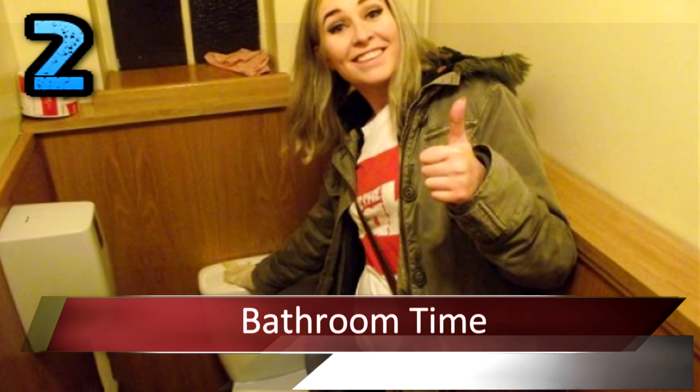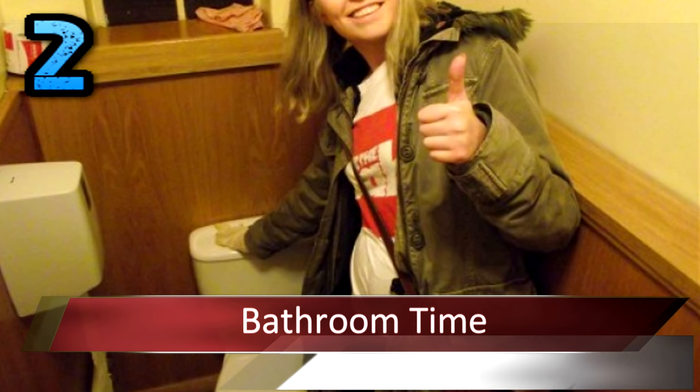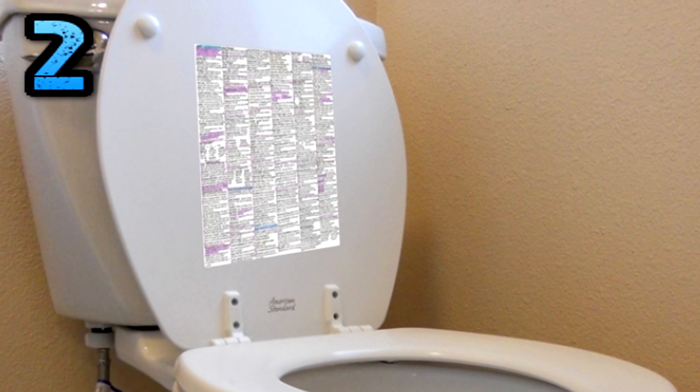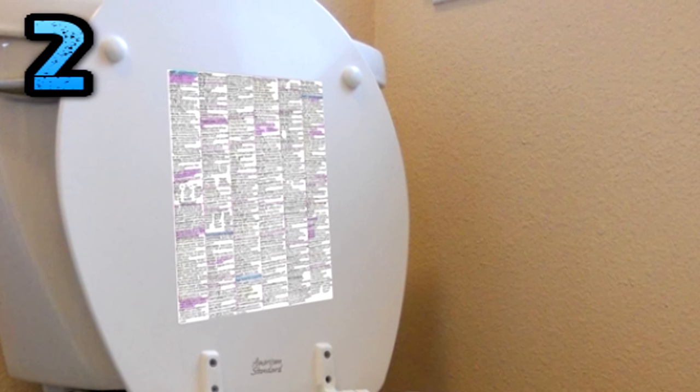Number 2: Bathroom Time. Never forget that you can go to the toilet. This is your right, and you should fully exercise it. Think ahead and scribble some notes on the back of the toilet door. Your examiner can follow you to the cubicle, but they can't go in there with you. If you accompany your frantic note reading with some believable toilet sounds, you're in the clear.